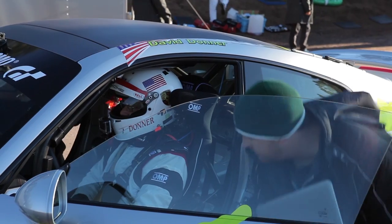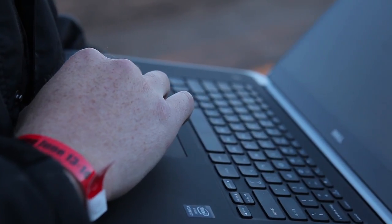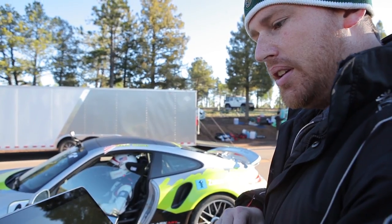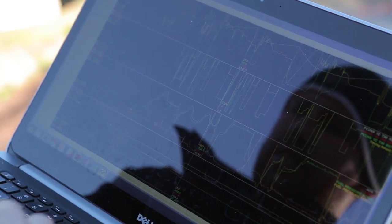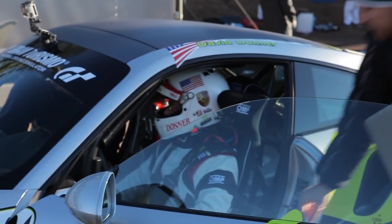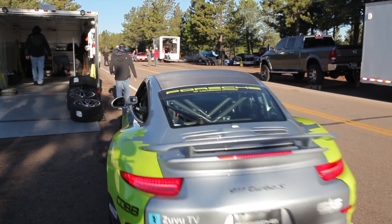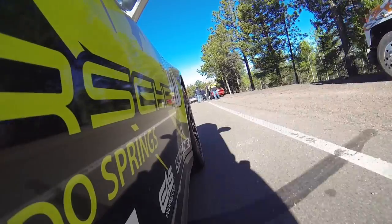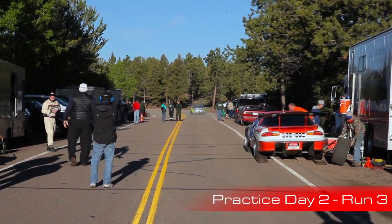David just finished his second run. I'm pulling the data log off that run — I didn't change anything from the first run, but this run was a little more aggressive so the data should be a little better. After looking at the data from the last two runs, I noticed they could use a little more timing. The knock corrections are very low, so I'll try throwing another degree or two in and see if the time changes. Other than that, everything looked good — I'll let them go up for the third run and compare times.